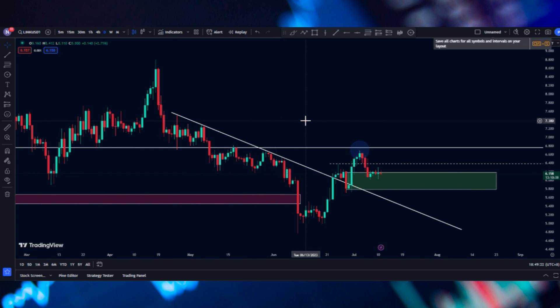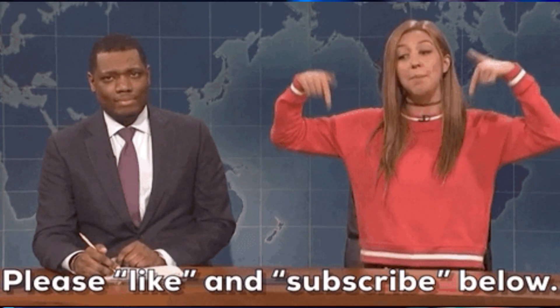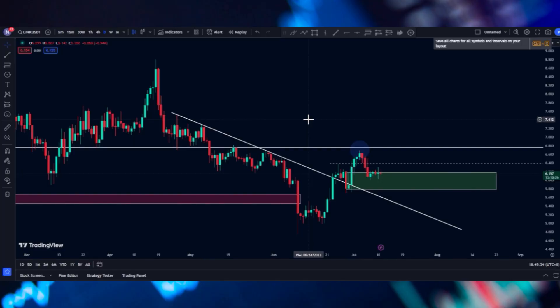Hey guys, welcome back. So today we're going to check Chainlink. We're going to do some price action analysis to see where the price is heading in the near future. If you like this kind of videos, make sure you hit like and subscribe to my channel for more videos like this. Without further ado, let's get right into the video.